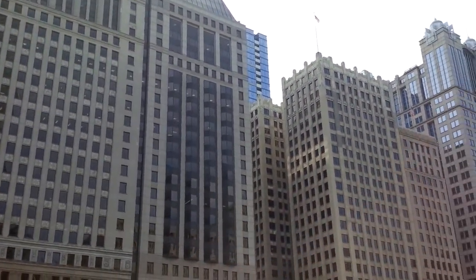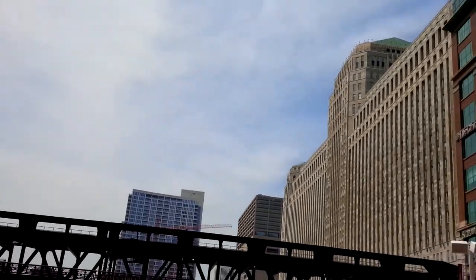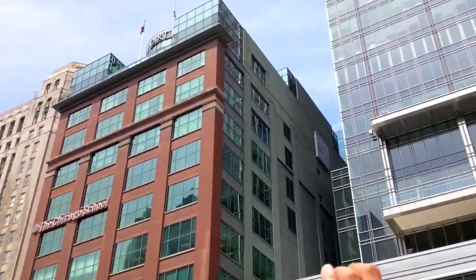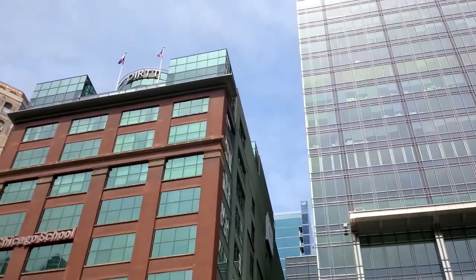Now, here to the right you'll see this building with the Chicago school sign on it, and up towards the very top you'll notice some glass office penthouse space up there. This building was also a warehouse from the 1910s — actually a coffee warehouse.